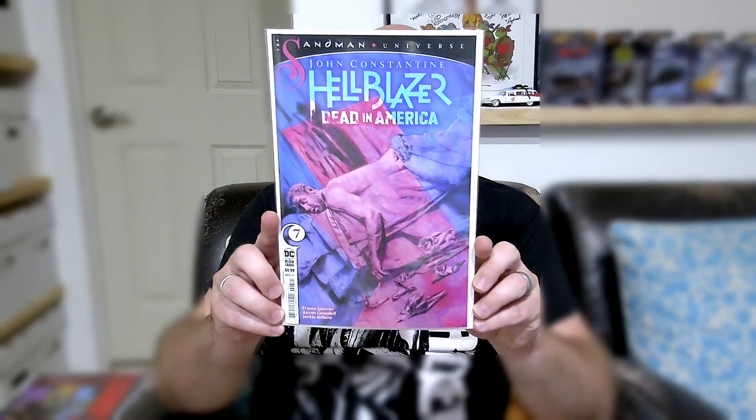John Constantine Hellblazer: Dead in America number seven. I'm so tired of this book — I'm done with it. This was originally supposed to be either an eight or nine issue series. I've got up until issue nine coming to me, and apparently it's done really well and a lot of people are digging it, so they've extended it to eleven issues. From what I understand, issue nine is going to be a filler-type issue and the main story will finish with issue eight. This story is just over the top — I don't even understand half of what's going on.